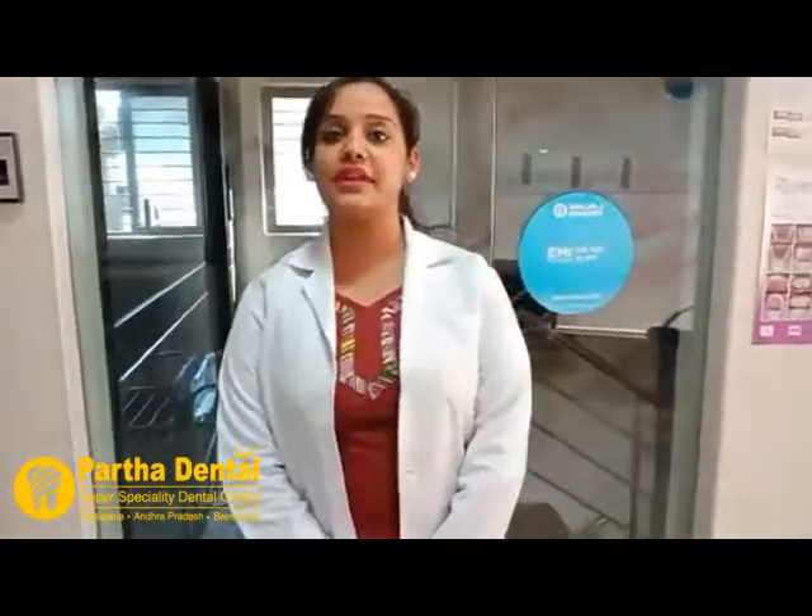Today we are here in Partha Dental Belandoor, Bangalore branch, and today we will be discussing a few topics about dentistry. Starting with the introduction of Partha Dental: Partha Dental is the largest and fastest growing dental chain in South India. It has around 86 clinics, among which the Belandoor branch is one of us.